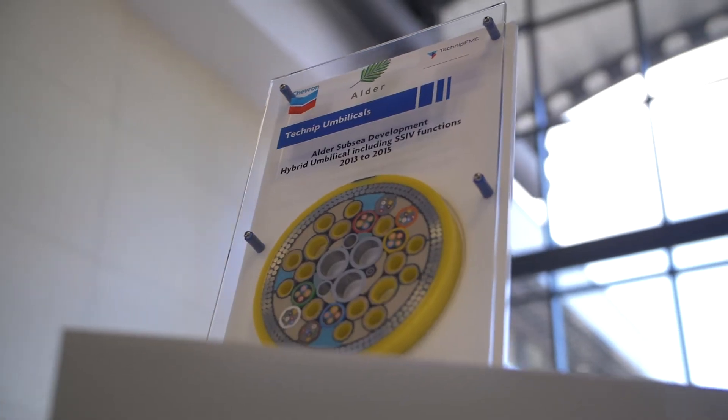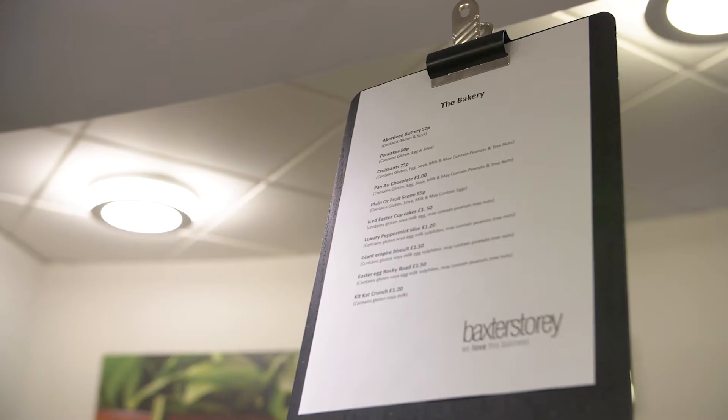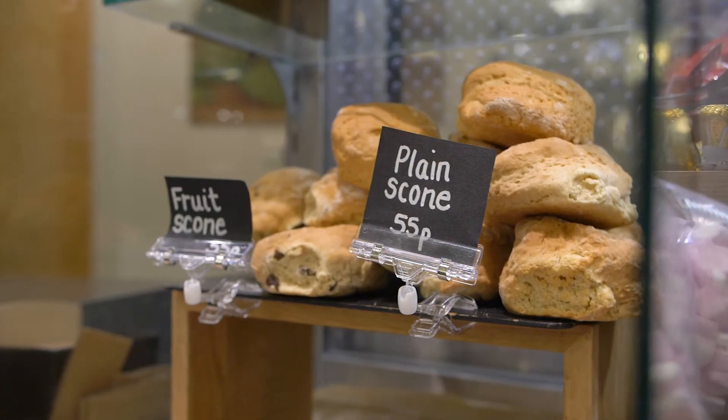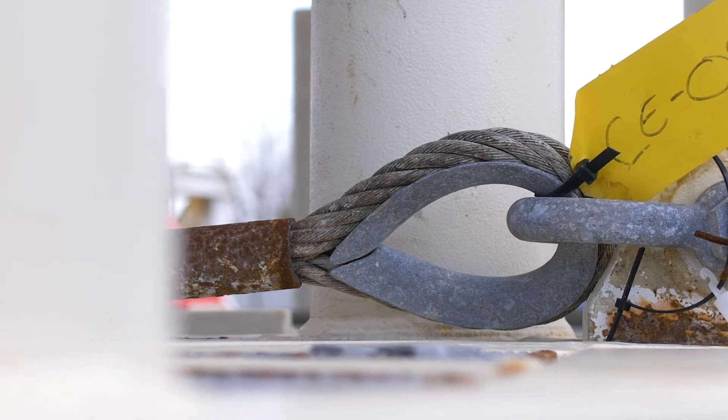Over the last three years we estimate we've saved over two and a half million pounds through our sustainability efforts. At Technip FMC we're particularly focused on our circular economy efforts, whereby the reuse of unused project consumables, or even better the repurposing of surplus equipment or materials that otherwise would go to waste, leads to considerable sustainability benefits.